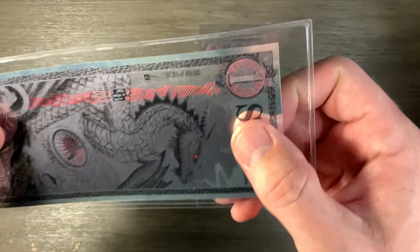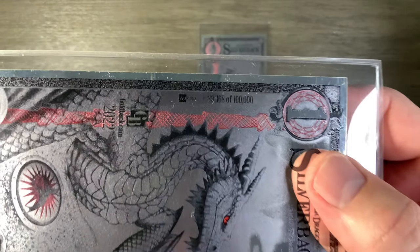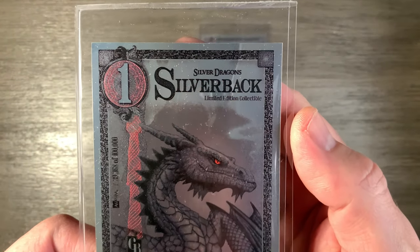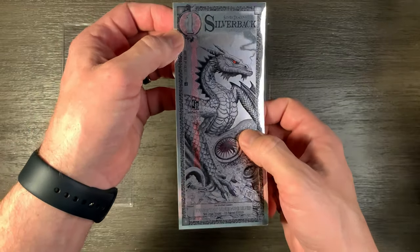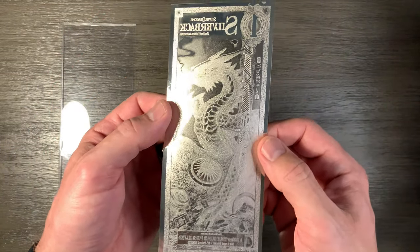But they only made 100,000 of these. And this one here is number 39,368 out of 100,000. It says 'limited edition collectible' there. If you like goldbacks, you'll like the silverback, and it has a cool design on it.